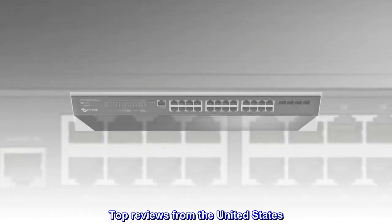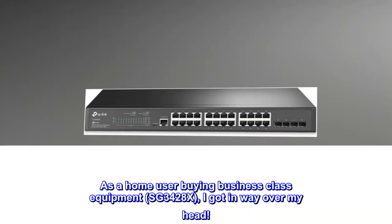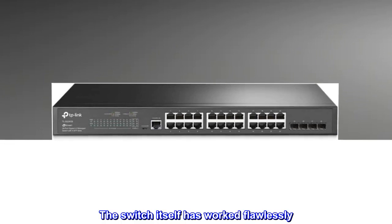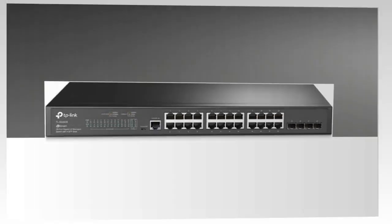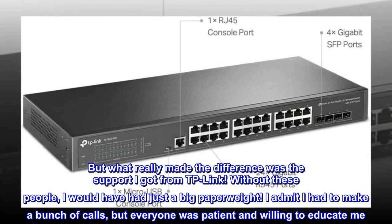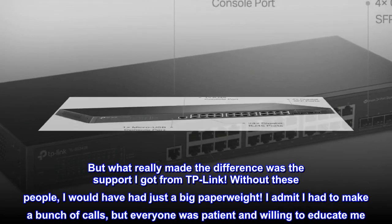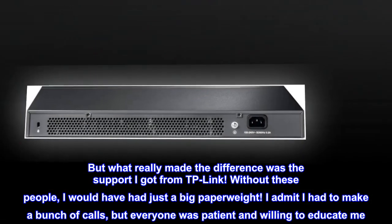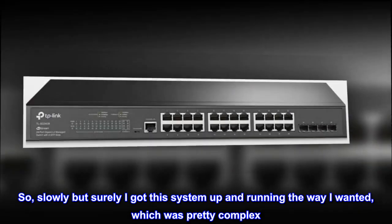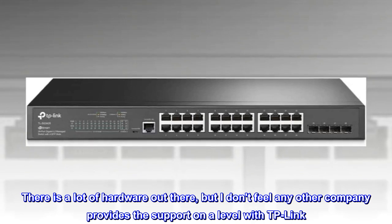Top reviews from the United States: I couldn't be happier with this company. As a home user buying business-class equipment — the SG3428X — I got in way over my head. The switch itself has worked flawlessly, no complaints at all. But what really made the difference was the support I got from TP-Link. Without these people, I would have had just a big paperweight. I had to make a bunch of calls, but everyone was patient and willing to educate me. Slowly but surely I got this system up and running the way I wanted, which was pretty complex. There is a lot of hardware out there, but I don't feel any other company provides the support on a level with TP-Link.